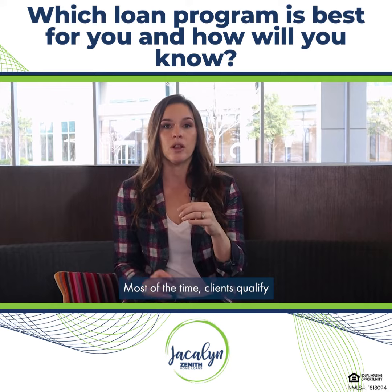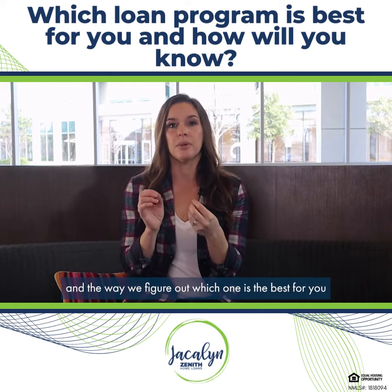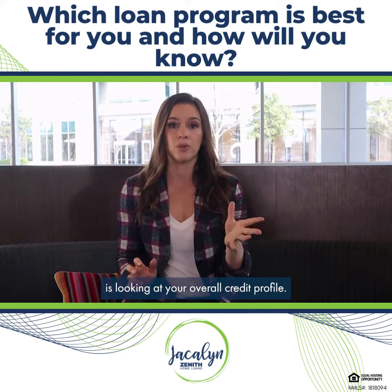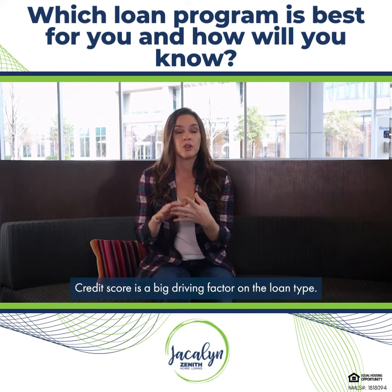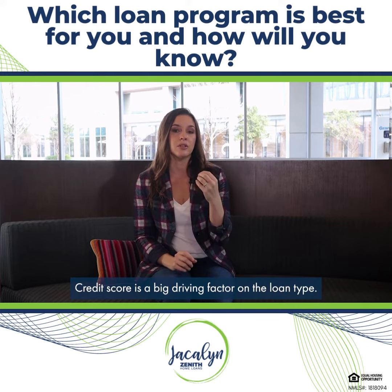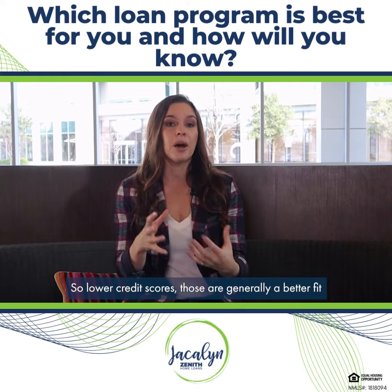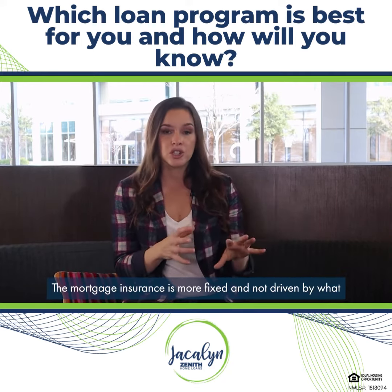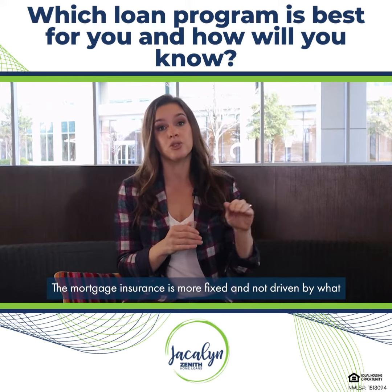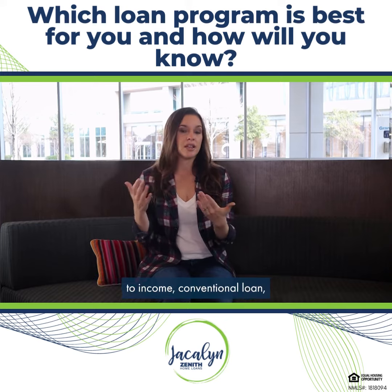Most of the time clients qualify for a variety of different programs. The way we figure out which one is the best for you is by looking at your overall credit profile — your monthly income, your debt to income, your credit score. Credit score is a big driving factor on the loan type. Lower credit scores are generally a better fit for an FHA loan because they'll have lower interest rate options, the mortgage insurance is more fixed and not driven by your credit score, and it gives us more flexibility on debt to income.